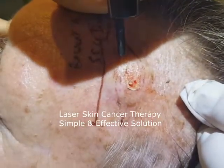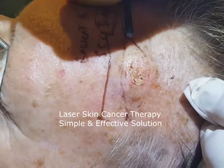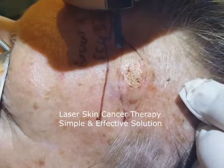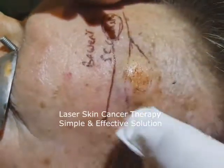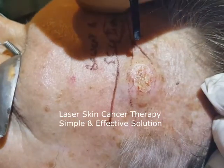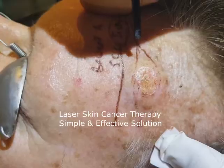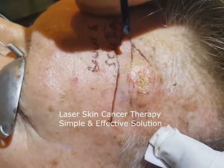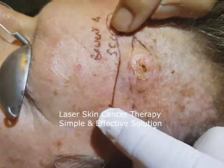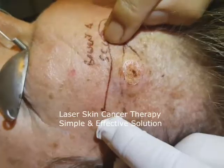We're going to close the cancer. As easy as that — we managed to avoid cutting that big area out, which would have been a relatively big surgery on the face.